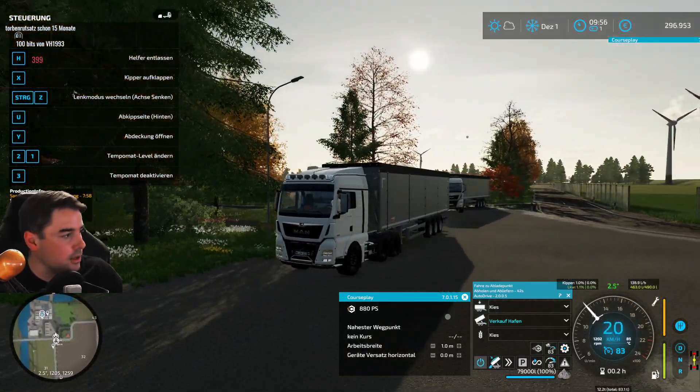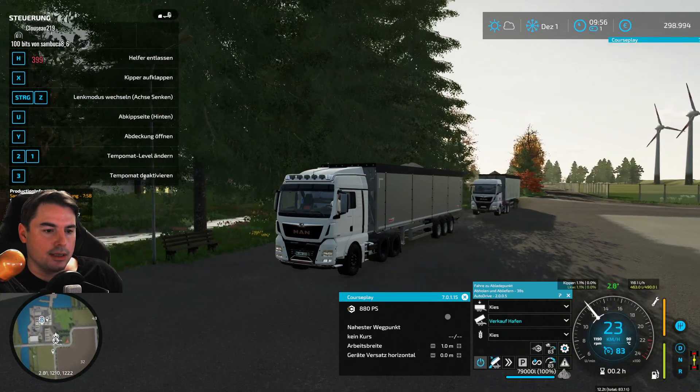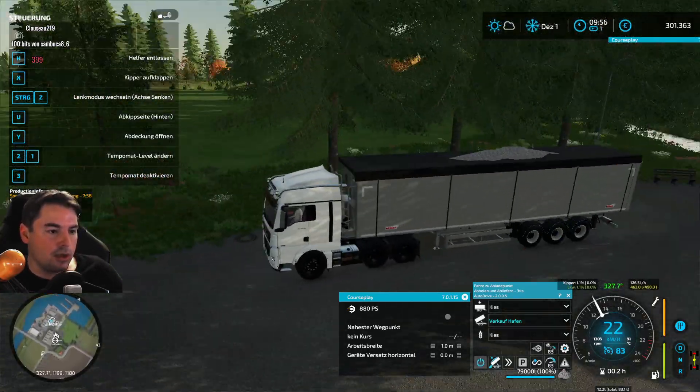Das hatten wir noch ab in der heutigen Folge – dann ist die Folge am Ende. Der erste eigene LKW und gleich mit der ersten eigenen verkauften Ladung. Er ist nicht der schnellste, das ist wohl so. Er kriegt nicht mehr auf die Kette. Könnt gerne nochmal einen Tipp schreiben, wenn wir den noch beschleunigt kriegen.